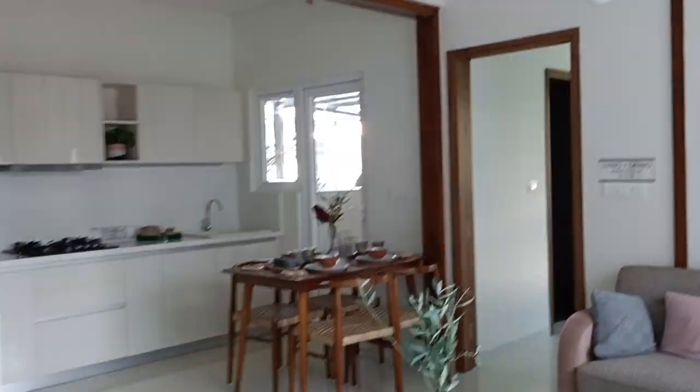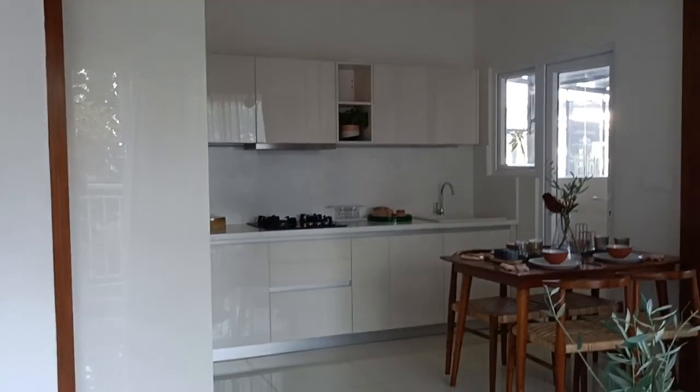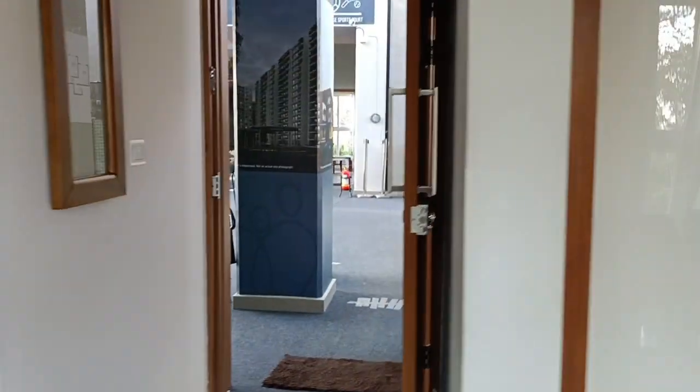We'll try to understand the difference — how a 2BHK at 1995 square feet will look compared to a 3BHK at 1229 square feet. So first we'll look at this 3BHK and then we'll look at the 2BHK. I'll explain it to you.